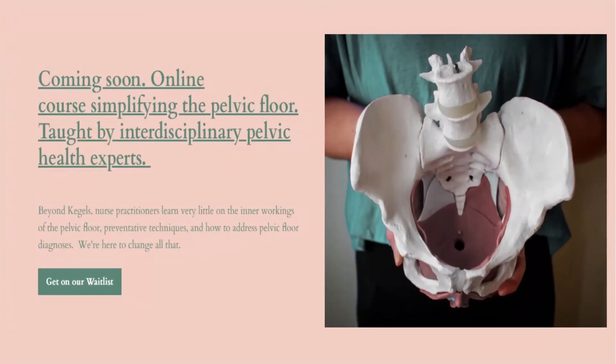We're super excited to announce that we're developing an online pelvic floor course for nurse practitioners. That's going to have a big part about vaginal pH. It will break down the pelvic floor so that you can confidently care for your patients with pelvic floor dysfunction. By simplifying the pelvic floor, we'll improve patient outcomes and your provider experience. Thanks for watching and spreading the word — let's revolutionize pelvic health. We'll see you soon.